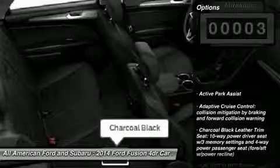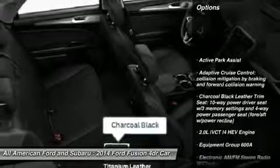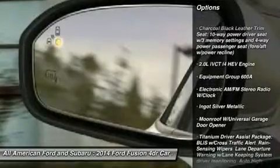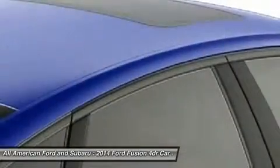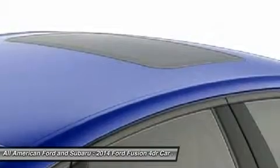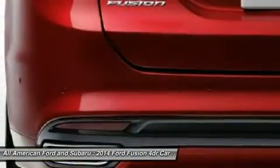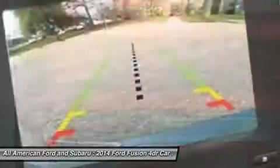Here are some of this vehicle's great options: steering wheel audio controls, power passenger seat, navigation system, anti-lock braking system, power steering, adjustable steering wheel, home link, garage door opener, aluminum wheels, four-wheel disc brakes, and rear defrost.